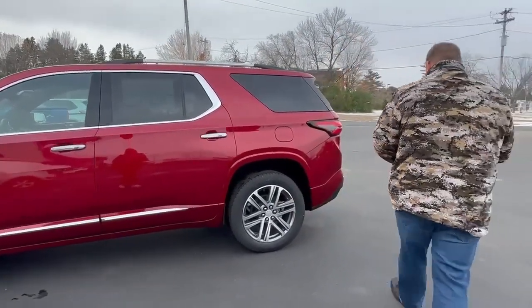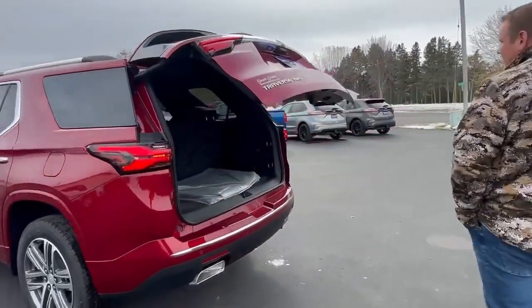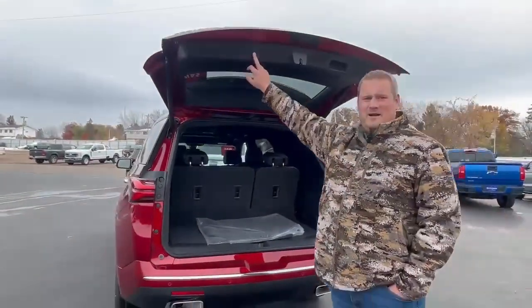One of my favorite features is opening the back with the push of a button. As you can see, along with the third row seating, we've got plenty of room for groceries back here. Real neat. And shutting it is as simple as a button touch.